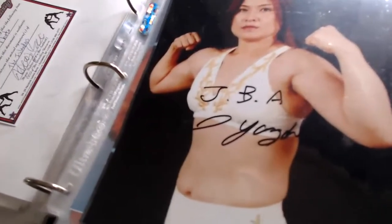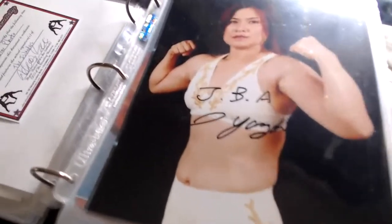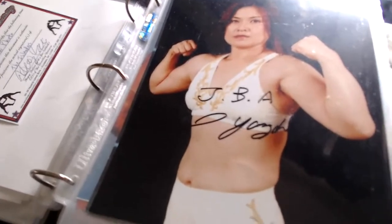This one came from T-Mart — it's one half of the Jumping Bomb Angels, Itsuki Yamasaki. It says 'I. Yamasaki,' so Itsuki Yamasaki. One half of the famous ladies tag team from '87 and '88.